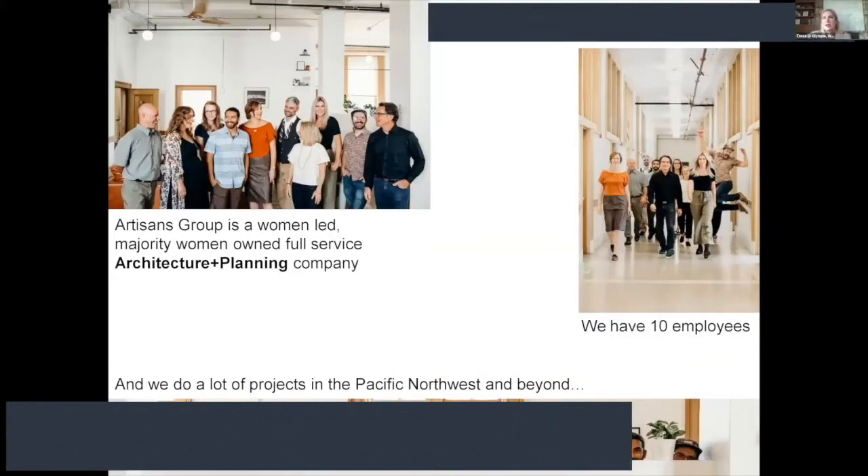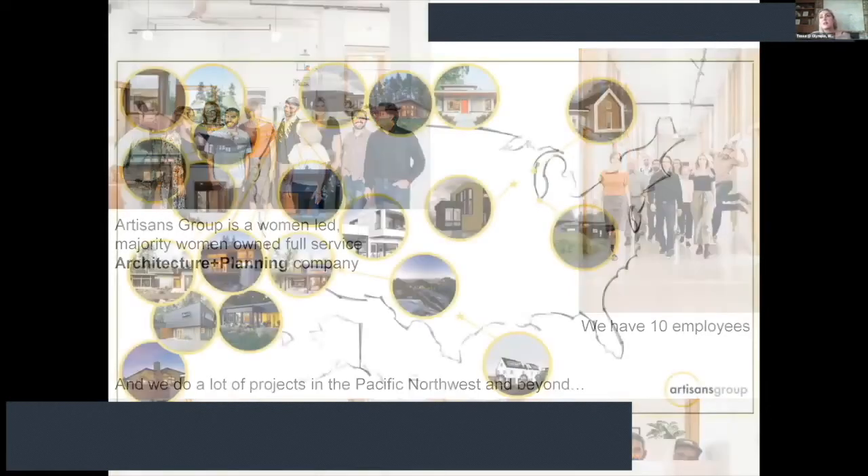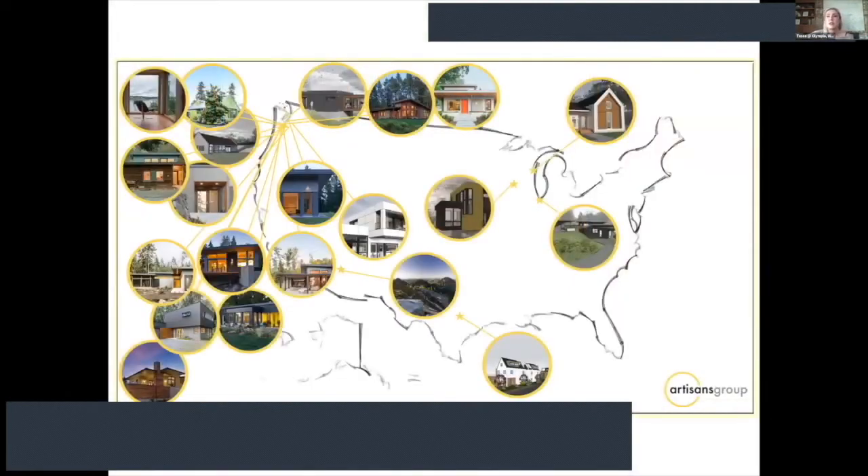We have about eight to ten employees, maybe a little bit less these days due to some layoffs, but we're working hard to minimize that. We do a lot of projects in the Pacific Northwest, and particularly this year and the year before we started to reach on a more national level into some other markets — doing passive house focused work in a lot of states.